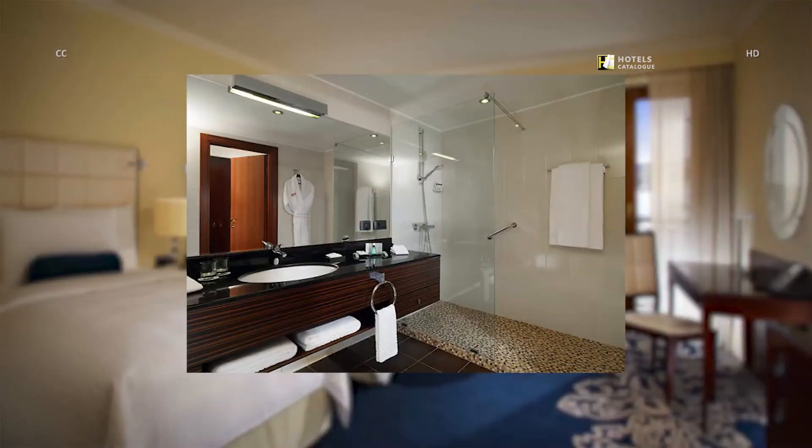Our guest rooms' bathrooms offer all the comfort you can expect from a luxury Tsaghkadzor Hotel. The spacious bathroom includes quality amenities, hair dryer, soft and fluffy towels, and bathrobes that will give you a feeling of relaxation and happiness.